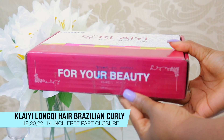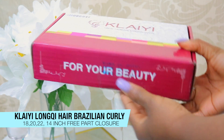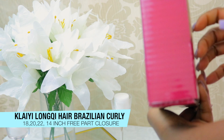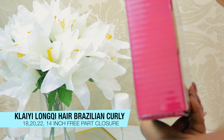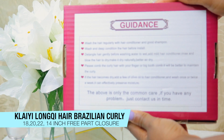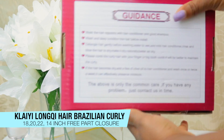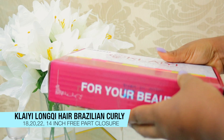Hi guys, welcome back to my channel. Today I will be unboxing my new Kalei hair. I purchased this hair from Amazon. I have the lengths 18, 20, and 22 inch. I also got a 14 inch closure.